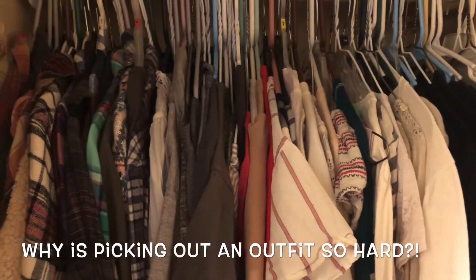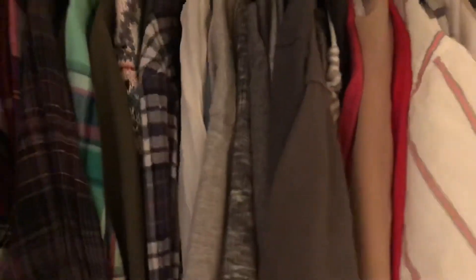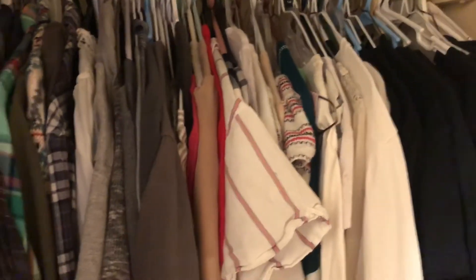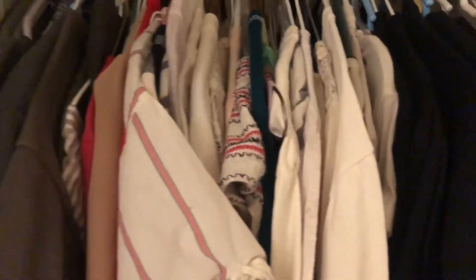My least favorite part of the whole day — trying to figure out what I'm going to wear to school. This is like my school closet, because I have my black, white, and gray stuff, and my flannels. Just having my school stuff right here makes it easier to pick something out in the morning. I literally hate having a dress code, so I dread this part every single day. It's like 12 degrees outside and my school is also like 12 degrees, so I have to dress warm.